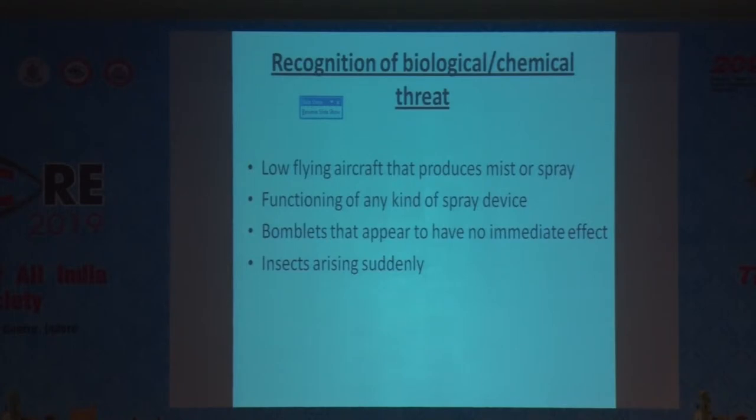For biological and chemical threats, one should be suspicious if there is a low-flying aircraft producing a lot of mist or spray. Any functioning spray device may also indicate a threat. Bomblets that appear to have no immediate effect may lead to a chemical or biological threat, and insects suddenly appearing in the atmosphere may indicate a biological threat.